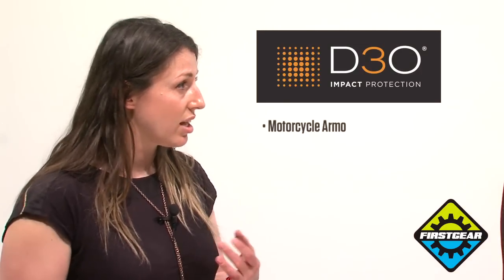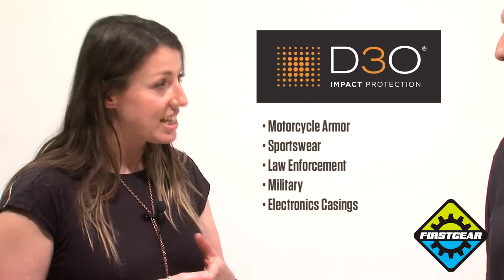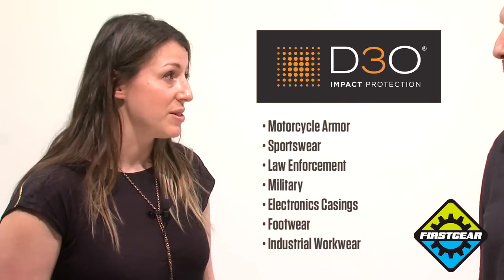We make a patented smart material that's used for shock absorption and impact protection, and we make a whole range of different materials used for motorcycle armor, sportswear, law enforcement and military, electronics casing, footwear, and industrial workwear as well.